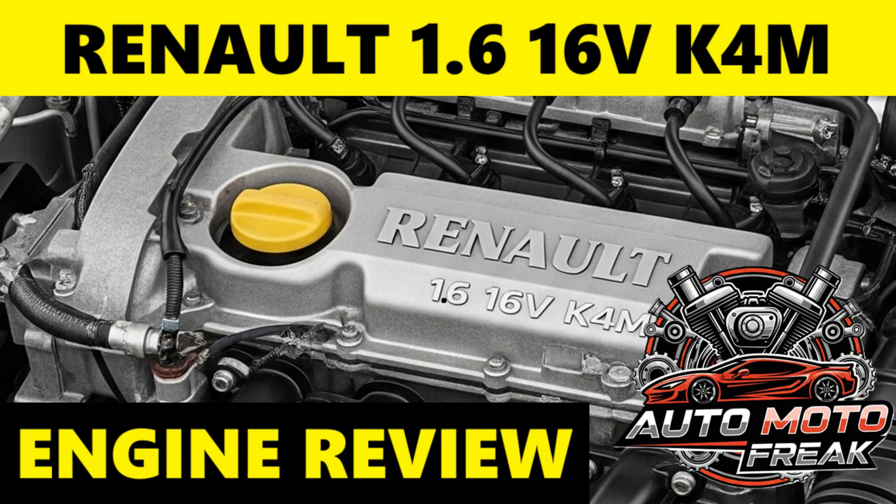The Renault 1.6 K4M engine is a widely used and generally well-regarded 1.6-liter 16-valve, hence K4M 16V, naturally aspirated petrol engine that has powered a variety of Renault models for many years, including the Clio, Megane, Scenic, and Kangoo. It's known for its balance of efficiency, performance, and durability.